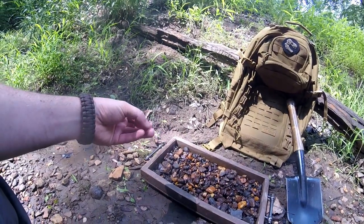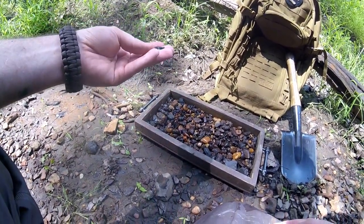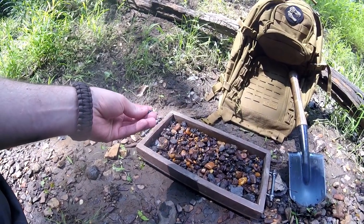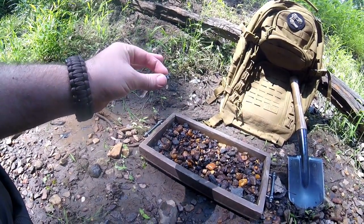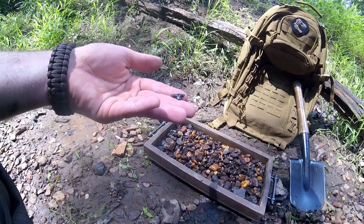I cannot believe that this was just sitting right on top here, and I missed that all along. It just blended in with all the other chips and pieces of the rocks. Man, that would have been a nice tooth.